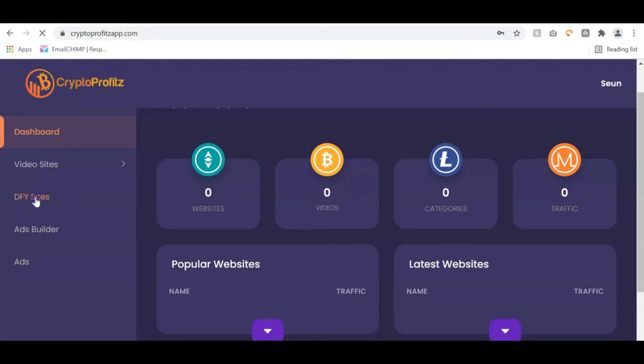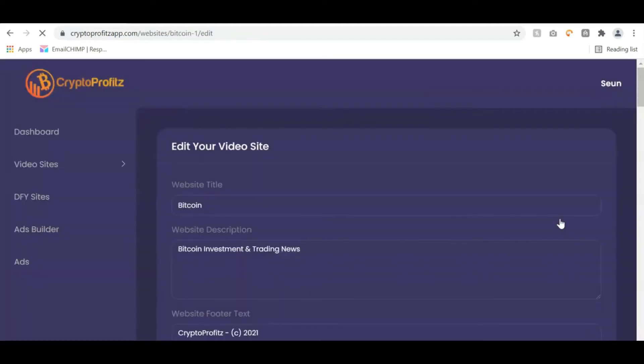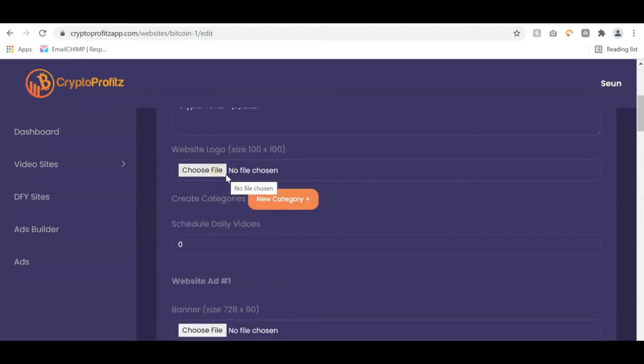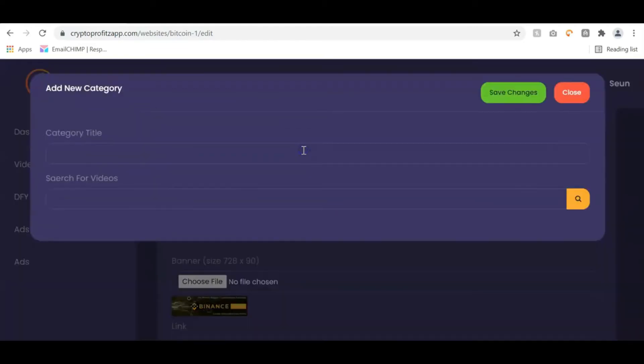To create my crypto video sites, I'll go to done-for-you sites. Once you click on done-for-you sites, you have access — depending on the upgrade purchased, some will have 5, some 10, and some 20 done-for-you sites. All you have to do is click a button to clone any of the done-for-you templates. Once you click clone, you can edit the website name, add a logo, and create categories. I'm going to click on category and type 'Bitcoin news,' then search for Bitcoin news videos.